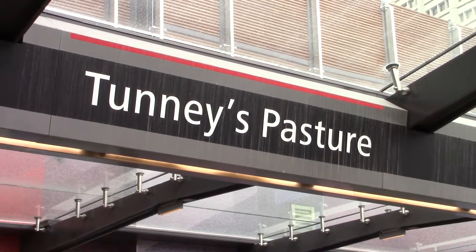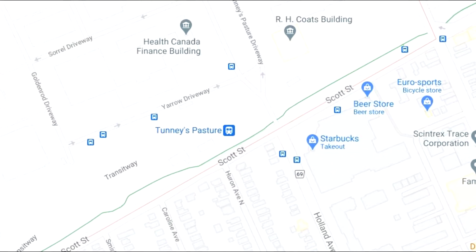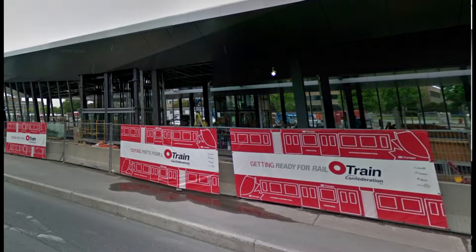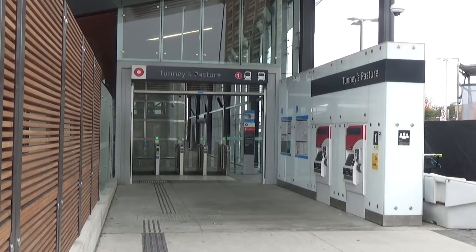Tunney's Pasture is a station on the Confederation Line, located at the intersection of Scott Avenue and Holland Avenue. The station originally opened in 1983 as part of the OC Transpo Transitway, which was only served by buses. The station was then closed from 2016 to 2019 during the Confederation Line construction, and then reopened in 2019 as the current Western Terminus of the Line.